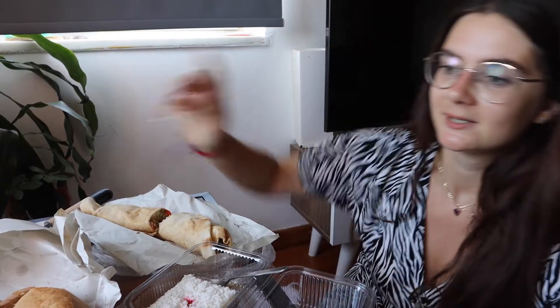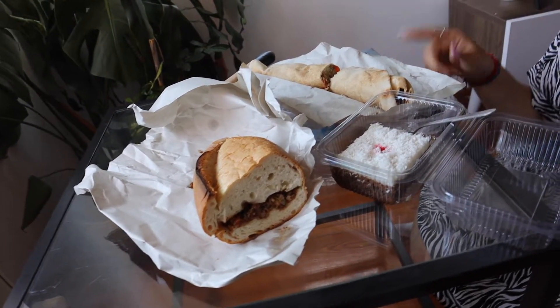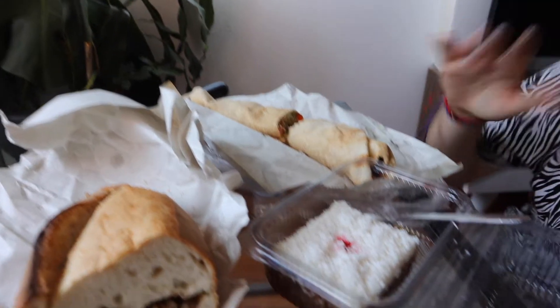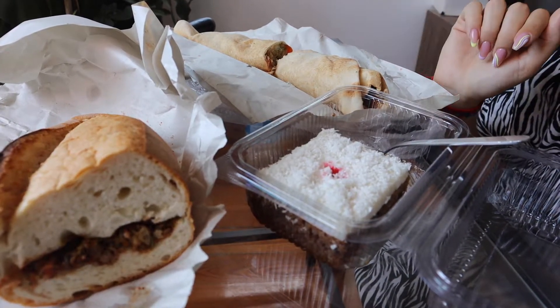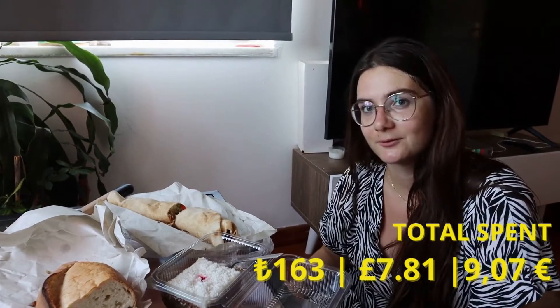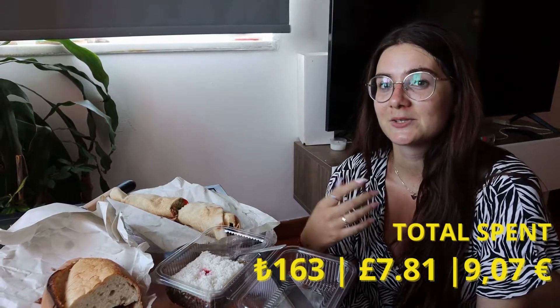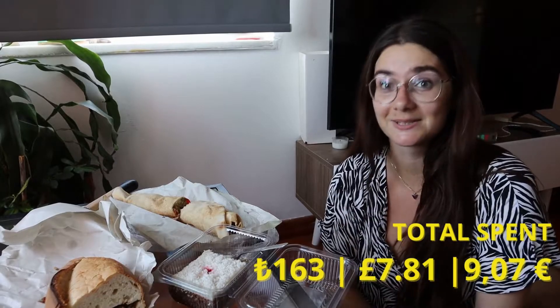We're back home now — it's really hot outside. This is the food we've got, minus the wrap Danny had before because he ate it on the go. And the orange juices as well because we were really thirsty. So this is the bread with meat that Danny bought for 45 lira, this is my falafel wrap which was only 20 lira, and this is the coconut cake from the really nice shop — I'll put the name in the description. Altogether it costs 163 lira, that's about £7.81. We were aiming to spend £10, so we came in under budget — really good.